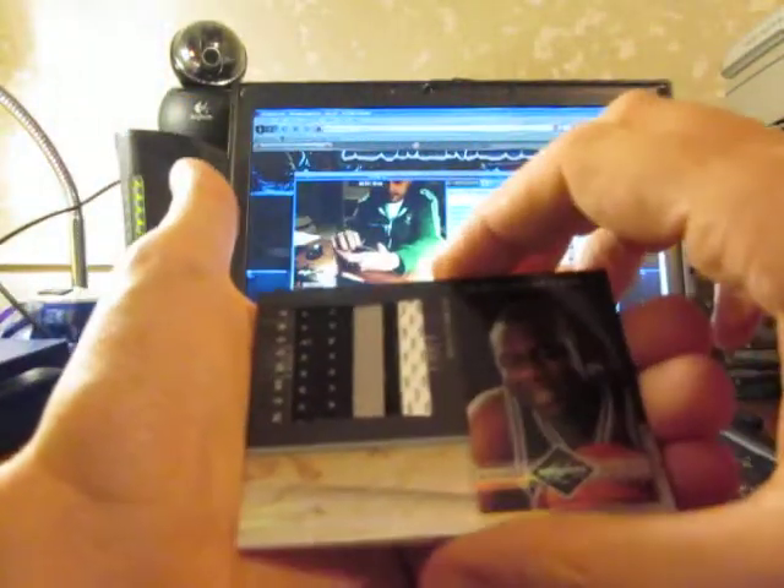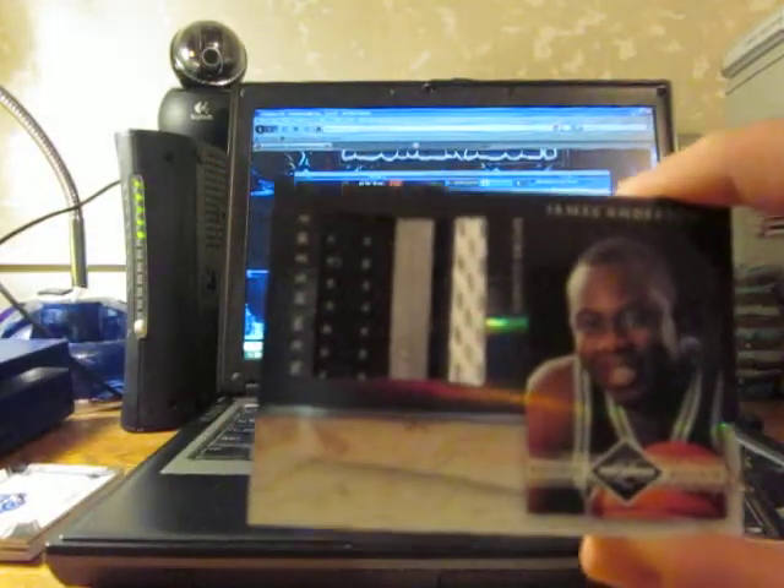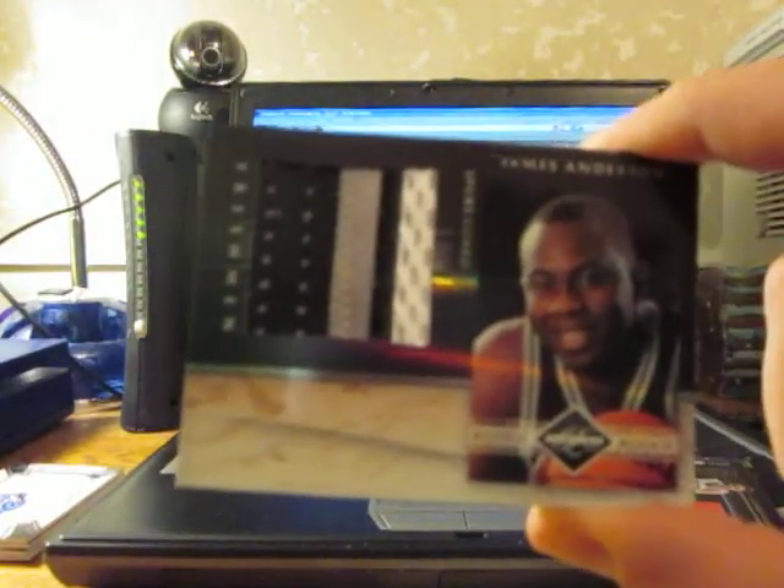Got ourselves a really sick patch — one, two, three colors, four breaks, numbered 3 of 25. It's gonna be for the Spurs, a rookie patch of James Anderson. Nice, nice little card, check that out.